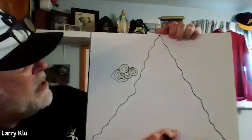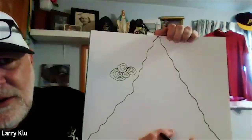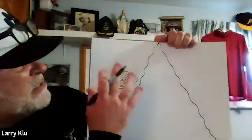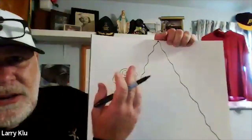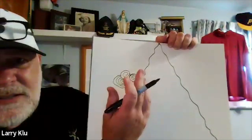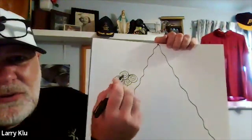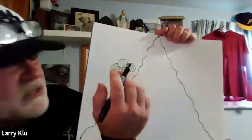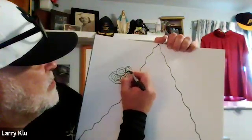If a pinwheel needs to be larger, students can add extra layers to it. Mr. K gives the class about two minutes to fill their chosen section with different-sized pinwheels, reminding them that every mark is a good mark and not to stress over imperfections.